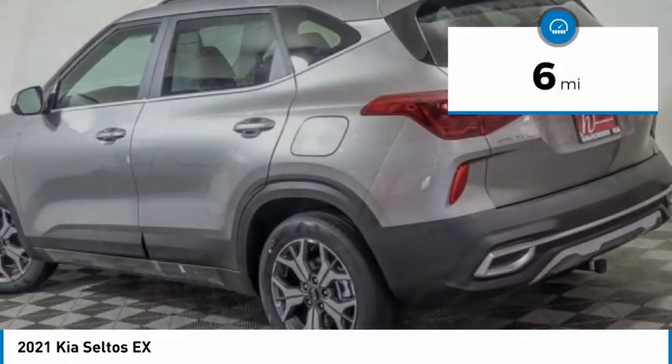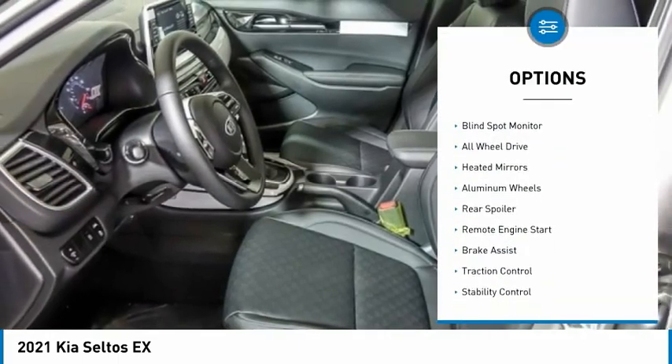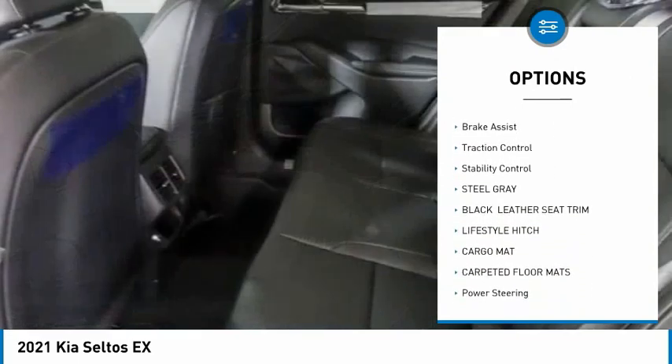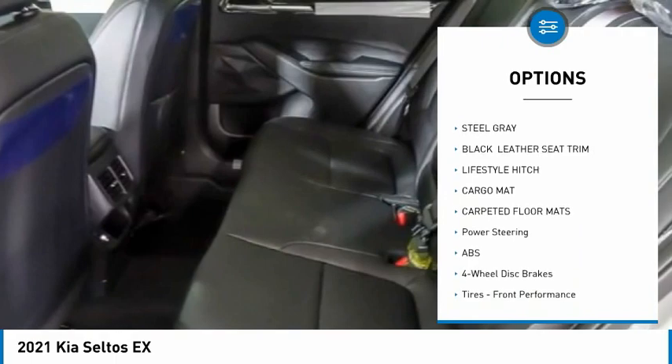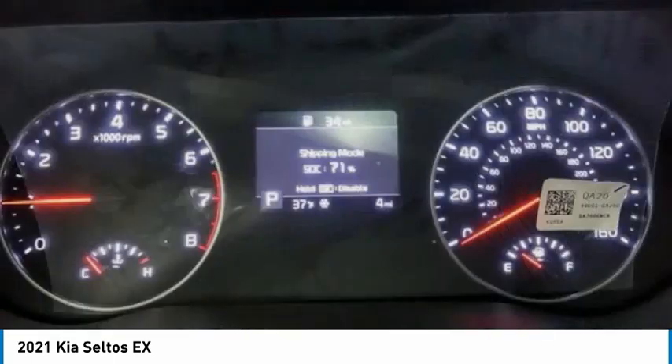This vehicle has less than 100 miles. Here are some of this vehicle's great options: tire pressure monitor, blind spot monitor, all-wheel drive, heated mirrors, aluminum wheels, rear spoiler, remote entry start, brake assist, traction control, and stability control.